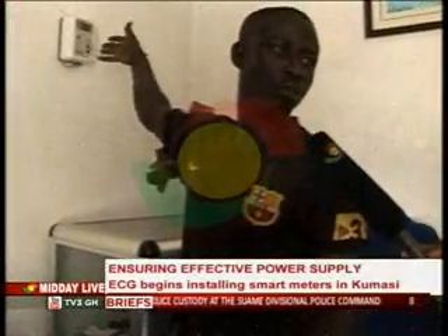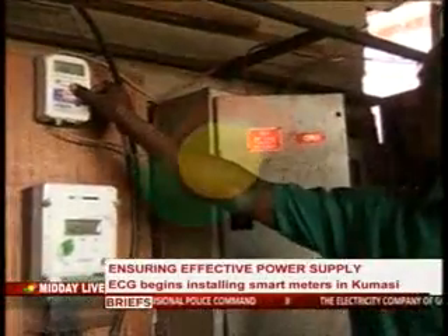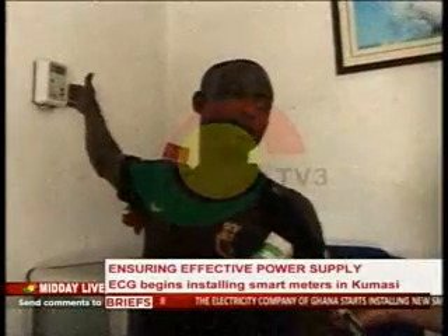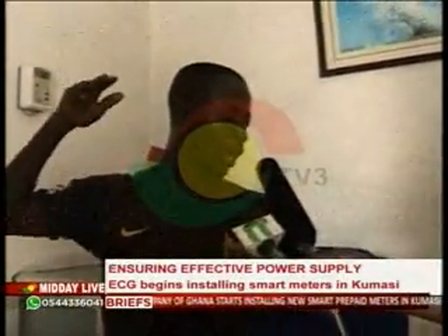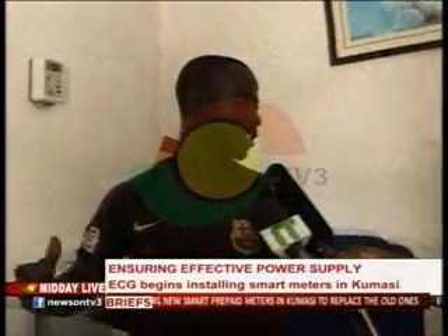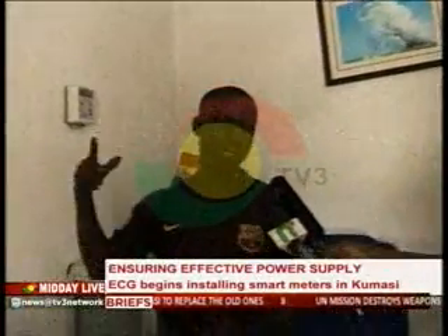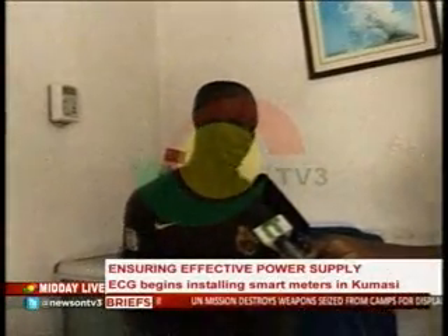Some customers who have used the new meters for the past six months spoke to TV3. One customer said the meter is more energy efficient: they used to spend 50 cedis a month, but with the new meter they spend 20 cedis, and they think it should be installed for everyone.